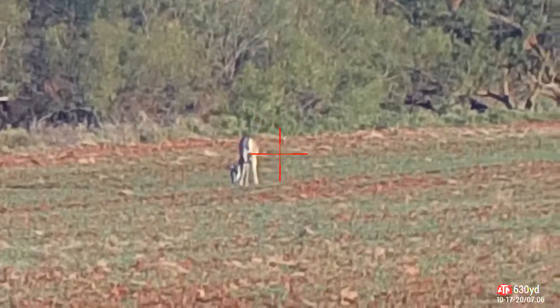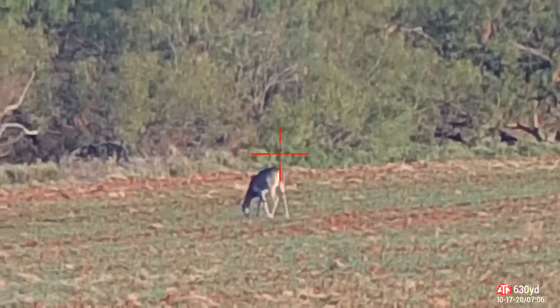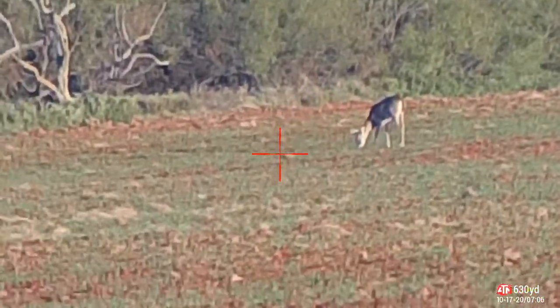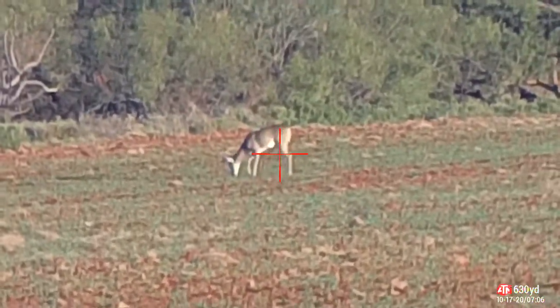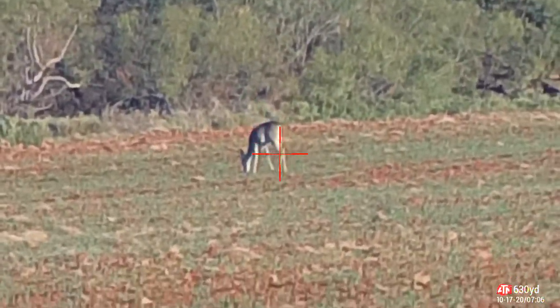Rangefinder says it's 630 yards. I have it on 20 power — that's why the sight reticle is bouncing all over the place. Looks like a spike or a four point.